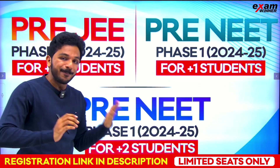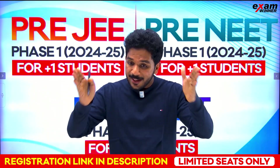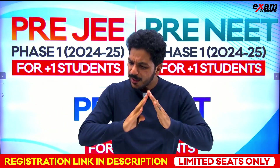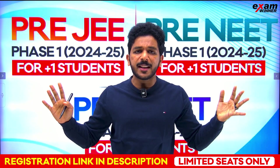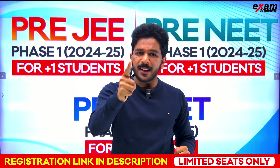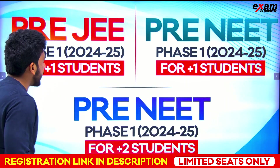Please share with maximum friends, because the exam is now coming in September. Check out the link in the description for full details. Everyone will share this video — it's a very important video. It will be very important for you to register. Let's talk about the details.